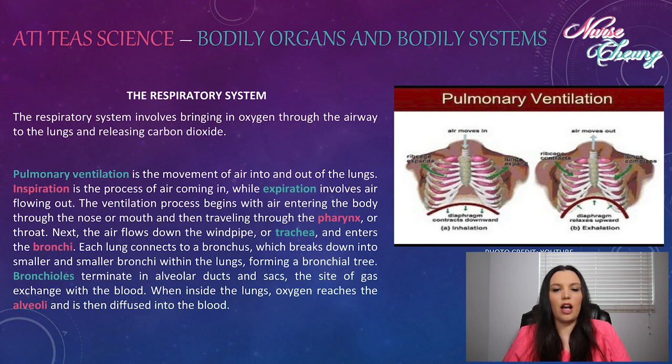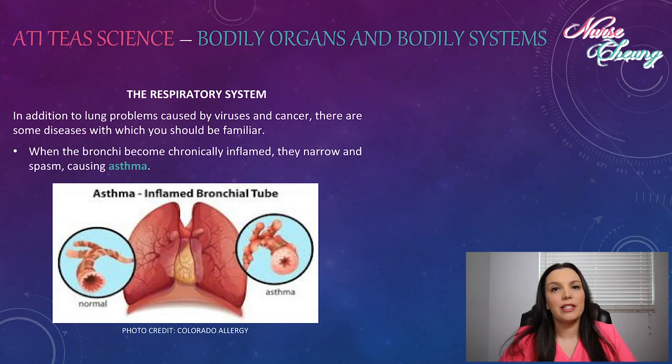When inside the lungs, oxygen reaches the alveoli and is then diffused into the blood. There are some important lung problems you need to know for the ATIT's. In addition to lung problems causing viruses and cancer, there are some diseases with which you should be familiar. When the bronchi become chronically inflamed, they narrow and spasm — this is called asthma.